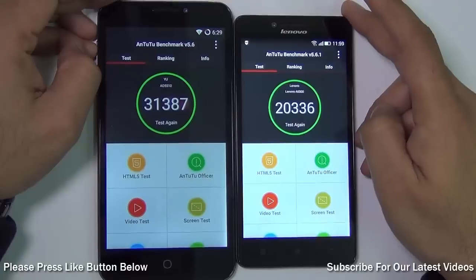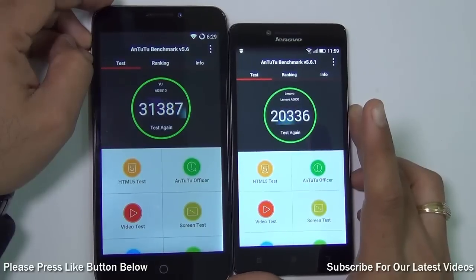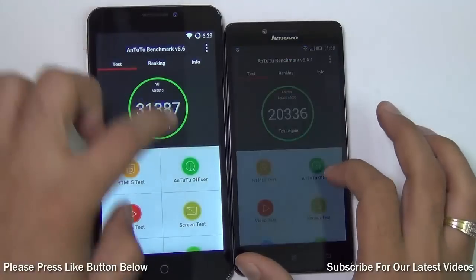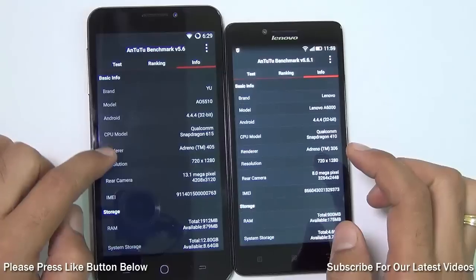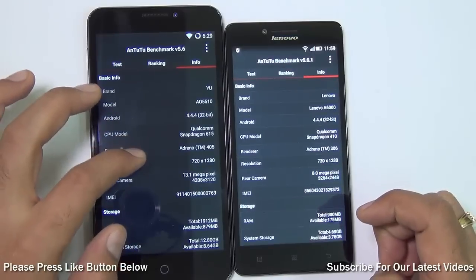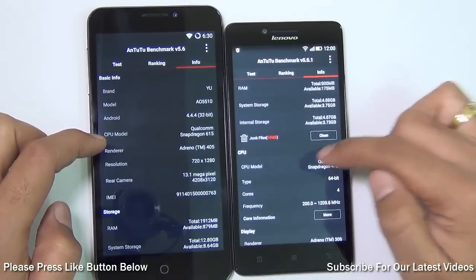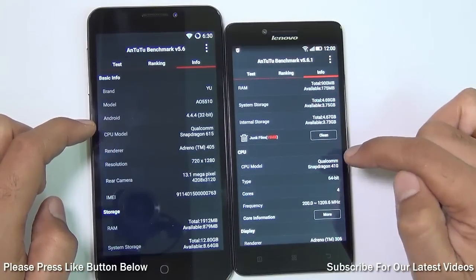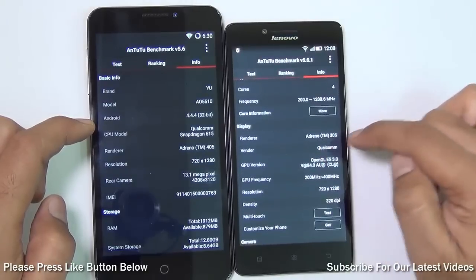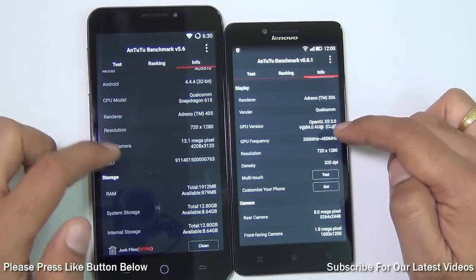On specification, performance, and benchmarks there is a clear difference — the Yu Eureka scores 31,300 compared to 20,300 for the Lenovo A6000. The Yu Eureka uses a Qualcomm Snapdragon 615 chipset with a faster CPU and GPU, and 2GB of RAM. The Lenovo A6000 has a 1.2GHz quad-core chipset — also 64-bit but slower in clock speed, fewer cores, a less powerful GPU, and only 1GB of RAM.